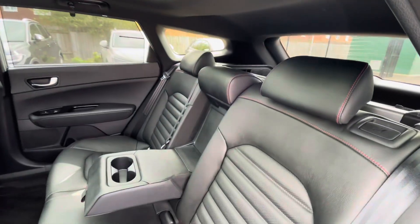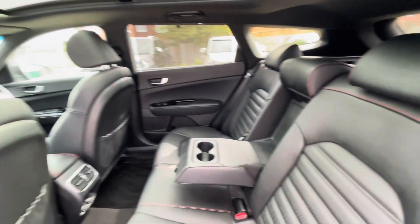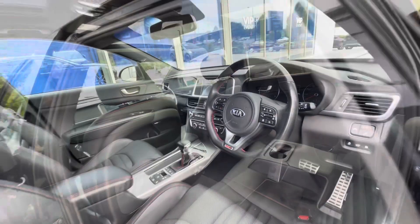We have ISOFIX points in the back for a child seat, alongside cup holders in the centre console and a substantial amount of leg room in the back.